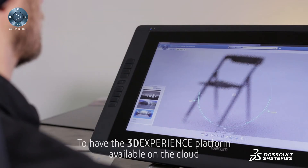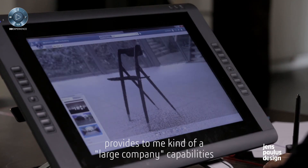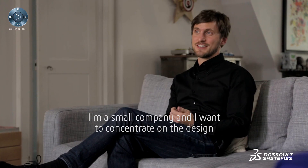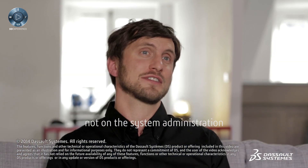To have the 3D experience platform available on the cloud provides to me a kind of large company capability. I'm a small company and I want to concentrate on the design and not on system administration.